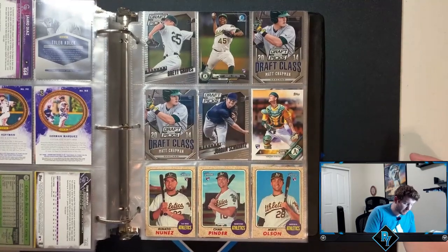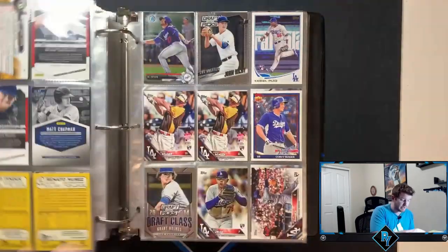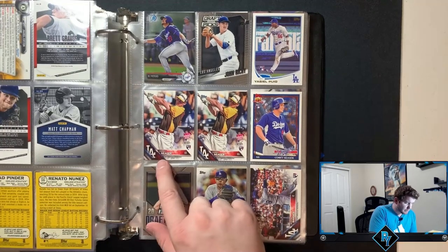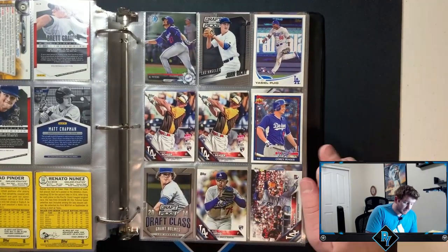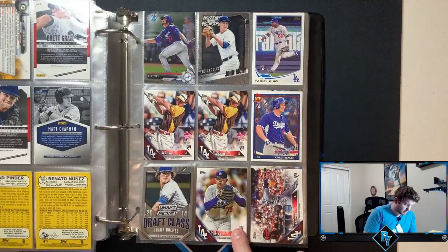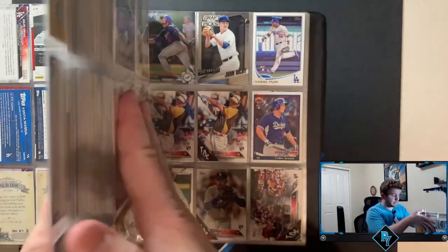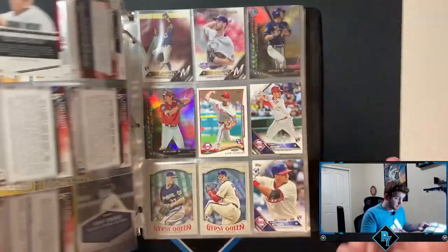Draft picks: Matt Chapman, Jarrell Cotton — again, never really turned out. Matt Olsen rookie card out of Heritage — probably the most relevant A's player I've seen so far. Some more Dodgers: we got a Puig flagship — probably should have sold that after his rookie year. Corey Seager rookie cards from the Home Run Derby year, probably out of Update. Corey Seager again — I like that card. Julio Urias flagship again. We have his update rookie as well. Austin Barnes — ASU, forks up.